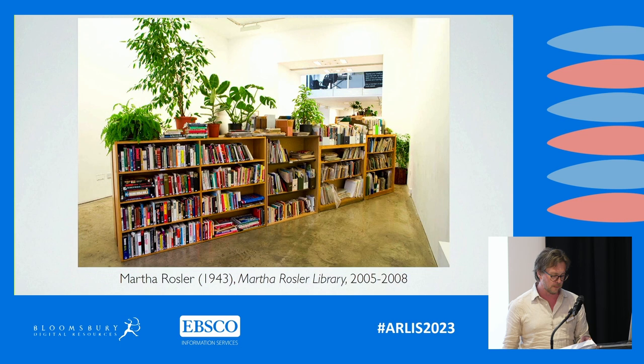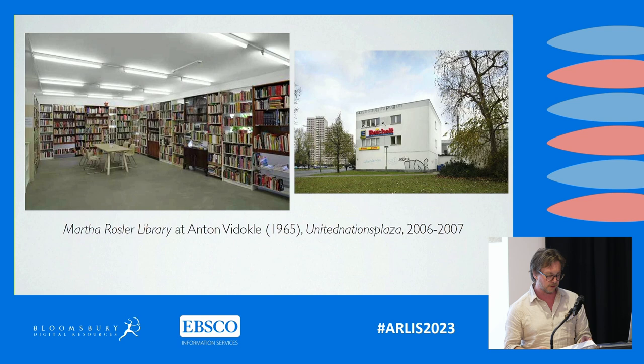Subsequently, the library travelled between 2005 and 2008 to several galleries and art institutions in Europe, including another project spearheaded by Vidokle in Berlin titled United Nations Plaza, which was an alternative temporary art school established in Berlin, before returning to a concluding display in Amherst, Massachusetts. Because of its exhibition history, we're dealing with an art library — but evidently not in the ordinary sense that this is a library of art books; rather, it is an art library to the degree that this collection and its display is intended as an artwork.